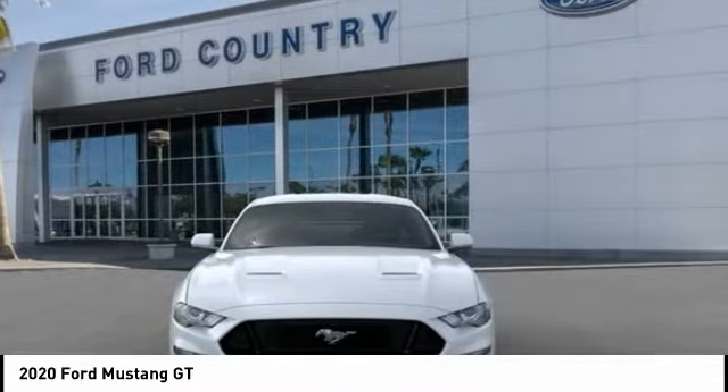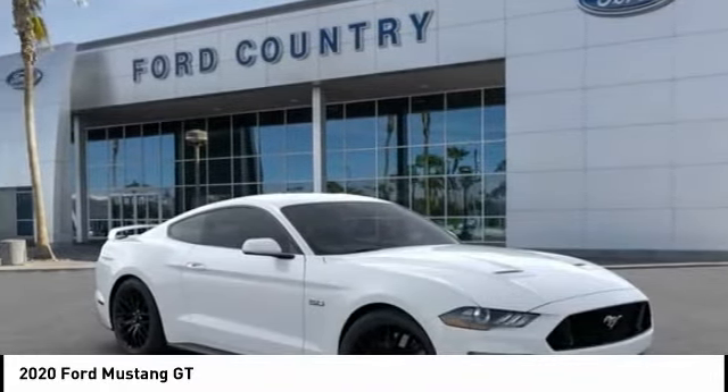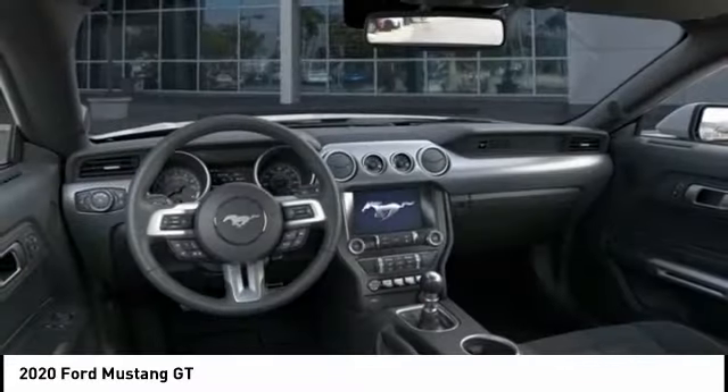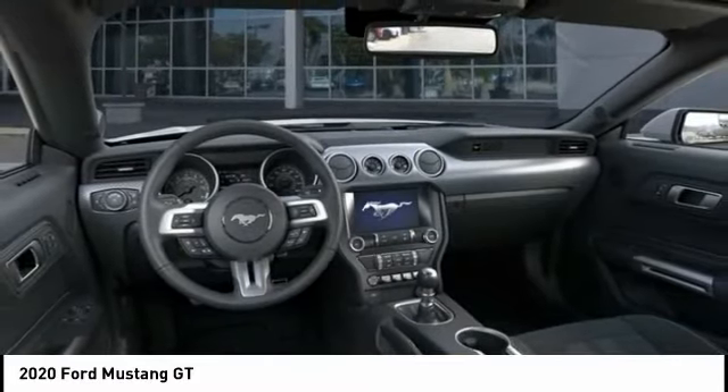Four-wheel disc brakes, speed control, rear window defroster, adaptive cruise control. This beauty is sure to make you the talk of the neighborhood, so call or drop in for a test drive today.